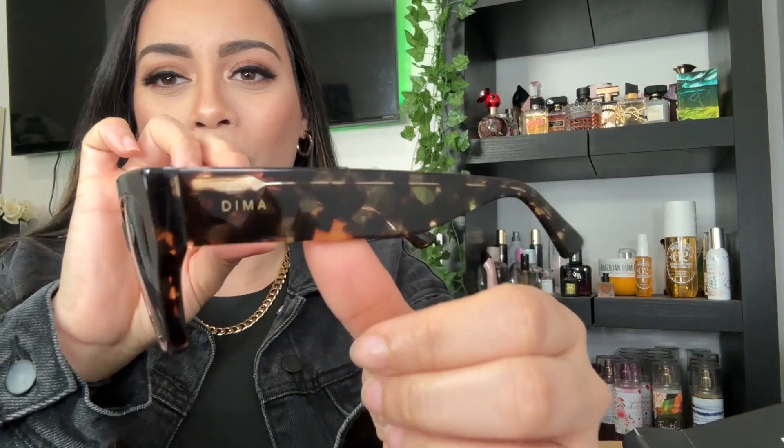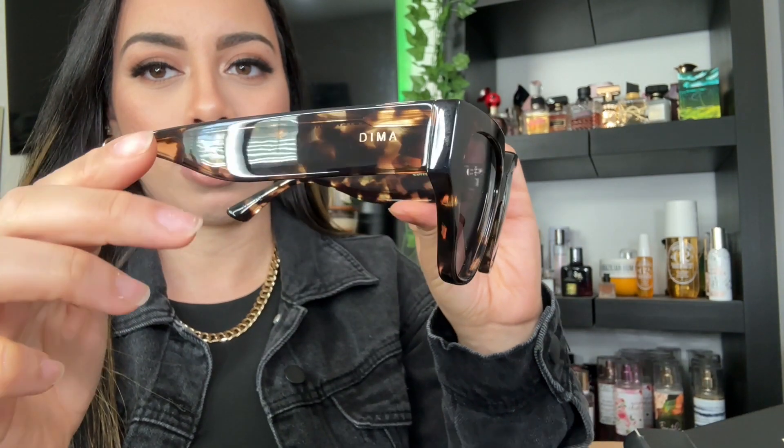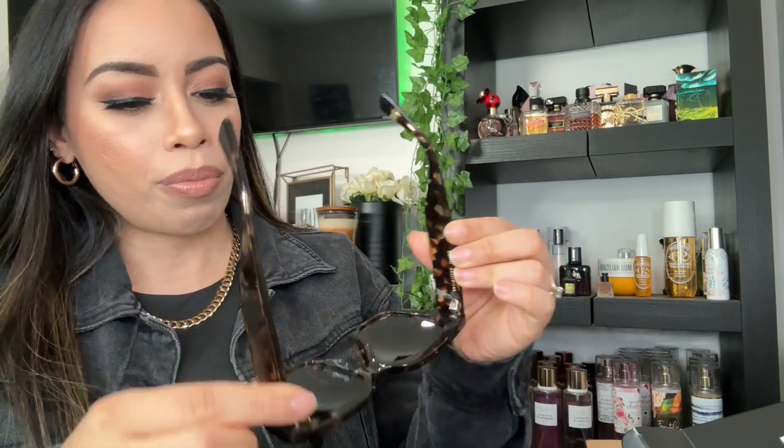Miss Edith — I have a friend named Edith actually, that's funny! Look how gorgeous this is. The quality is beautiful and it says the style inside there — it says Edith. Oh my gosh, these are nice, let's try these on!